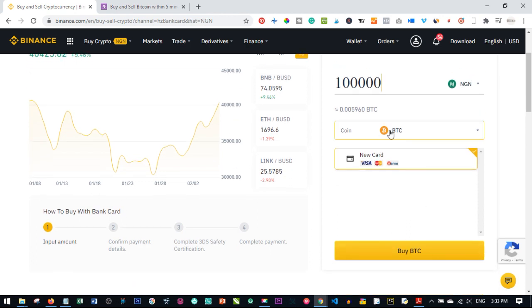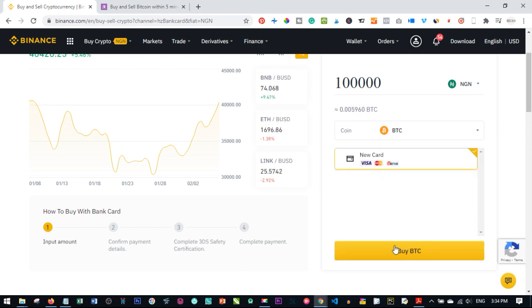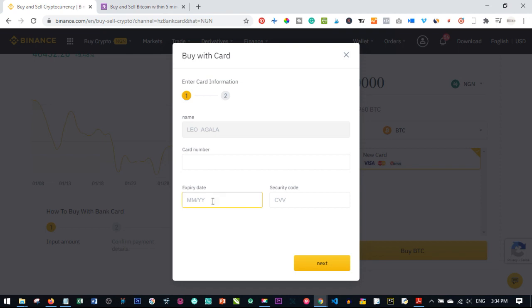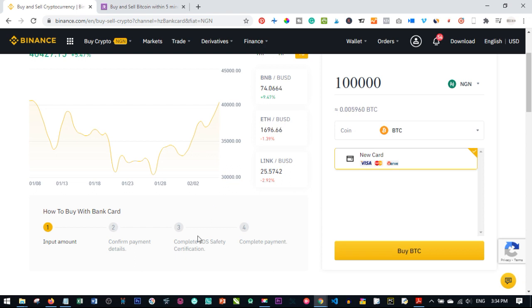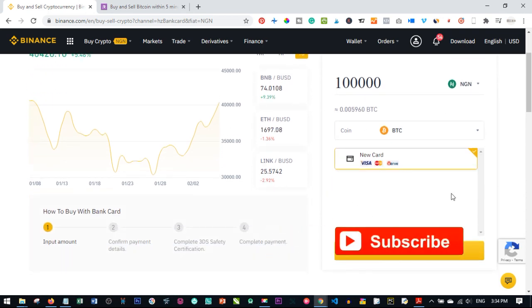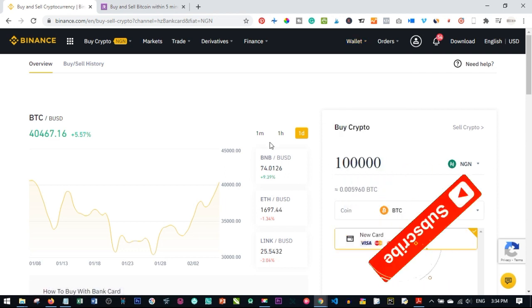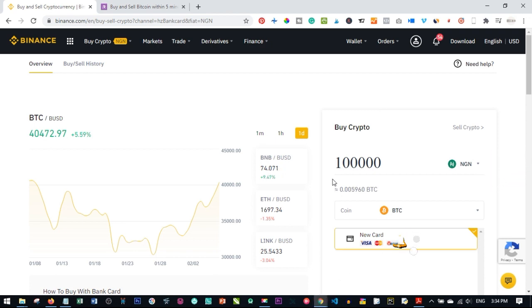Select the coin you want to buy — in this case Bitcoin — and click 'Buy BTC'. A pop-up appears where you enter your card number, expiry date, and CVV number. Click next and you'll be redirected to verify the transaction with an OTP from your bank. Once verified, click buy and the transaction completes. You can check your wallet overview to see the Bitcoin reflecting in your account.